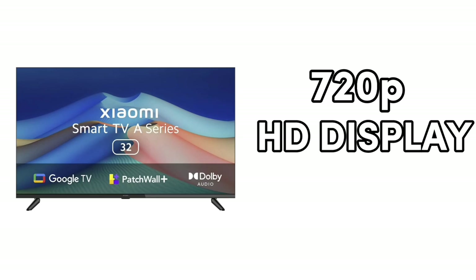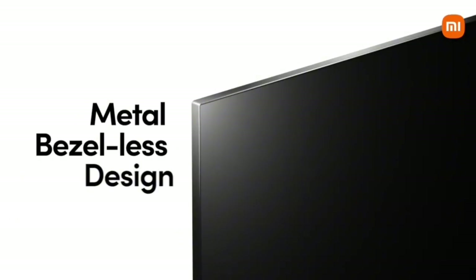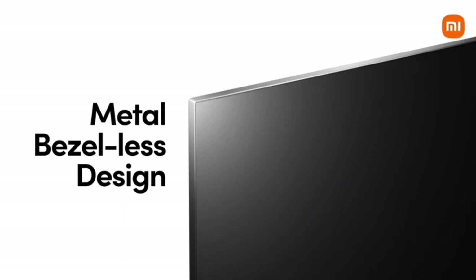First, the display is 720p HD with a 60Hz refresh rate. The side edges are bigger and slim.